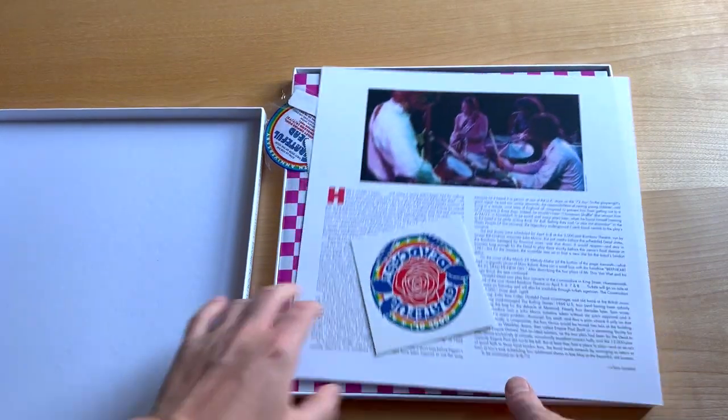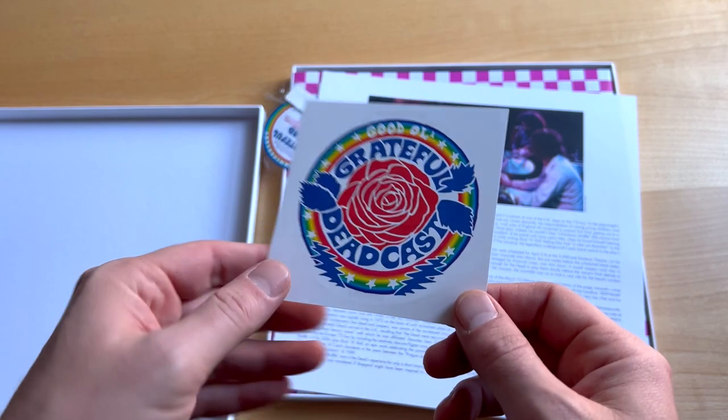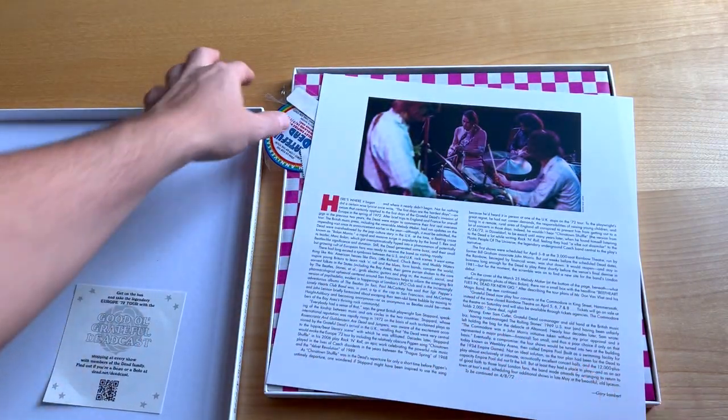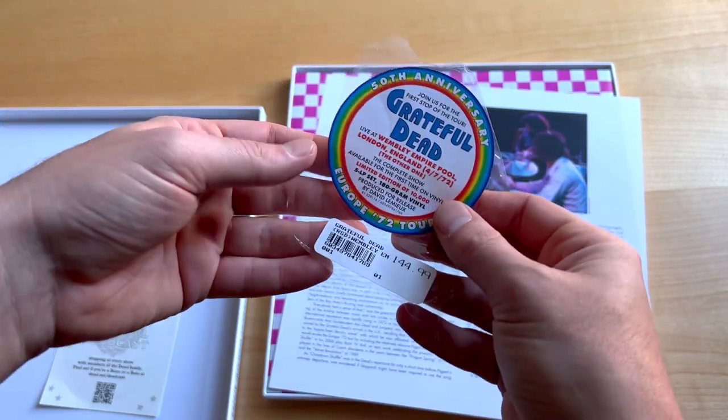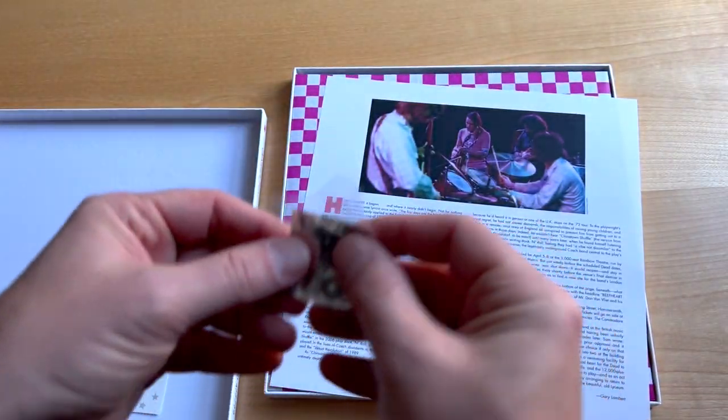You can see we have some quick liner notes. On the first side we have an essay from Gary Lambert. And on the other side we have a quick little scene-setting essay from David Lemieux written in June of this year.